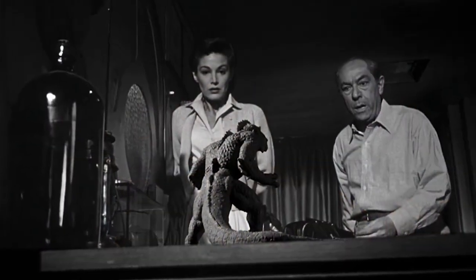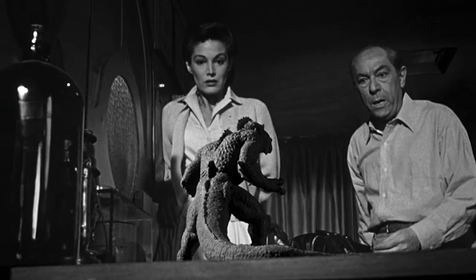It lands, there is this strange canister that is found, this boy goes and sells it to a local professor, and this thing hatches and turns into a kind of Gorgon, Godzilla, almost King Kong-ish type of character throughout the movie. It starts off incredibly small and grows throughout the entire movie.